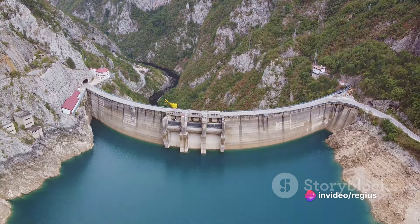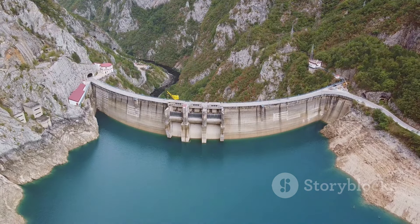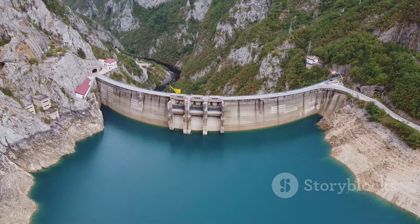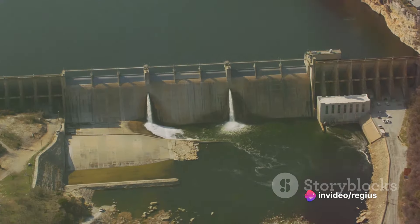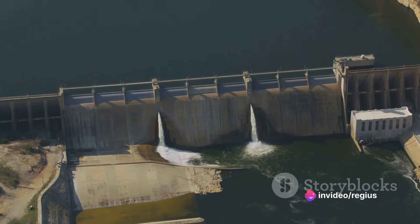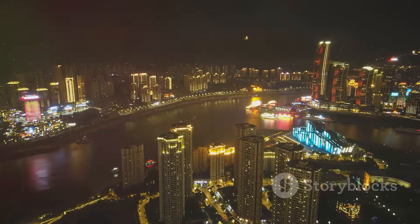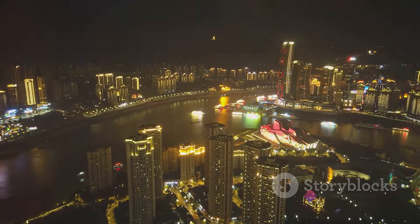A plant so vast in its scale and so powerful in its output that it could produce as much energy as 22 nuclear or coal plants combined. This colossal structure is the Three Gorges Dam, located in China. Standing at a towering 185 meters high and stretching across 2.3 kilometers, this dam surpasses all other power plants in the world.